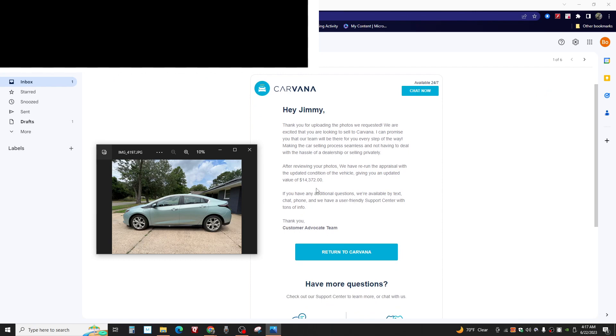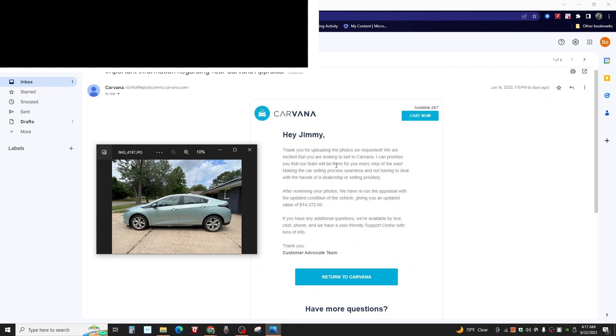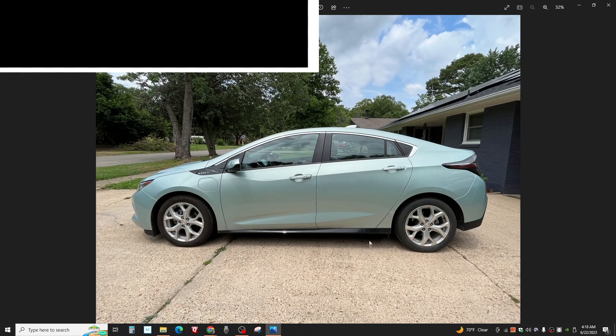I thought on here it told why they did it. Maybe I had to click on this to find out. Somewhere they said — maybe on the webpage — because of scratches on the front and some other scratches and whatnot. So let's take a look. These are the pictures I sent.